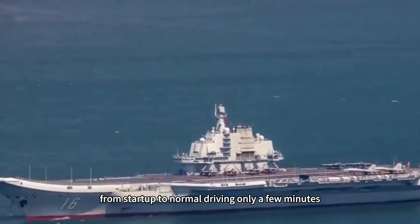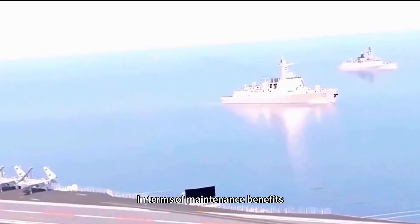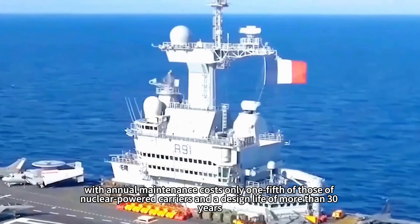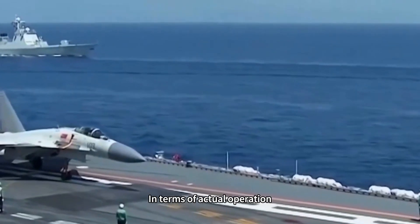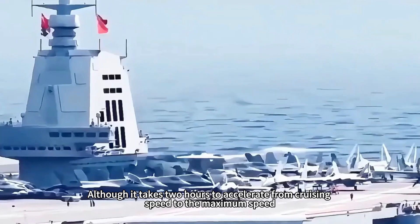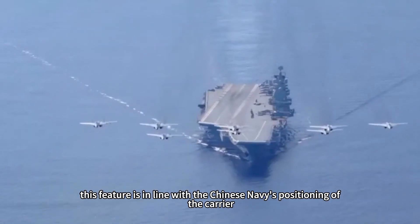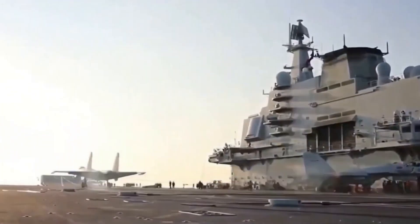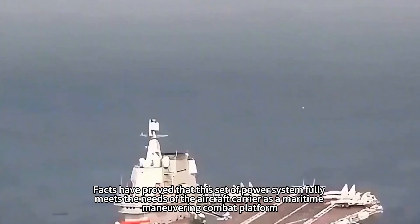This is like a car: from start-up to normal driving takes only a few minutes, but to let the engine reach peak performance requires a longer warm-up. In terms of maintenance, the conventional power system shows significant advantages, with annual maintenance costs only one-fifth of those of nuclear-powered carriers and a design life of more than 30 years. In actual operation, the Liaoning's power system is stable and reliable. Although it takes two hours to accelerate from cruising speed to maximum speed, this aligns with the Chinese Navy's positioning — not pursuing high-speed maneuvering, but focusing on comprehensive combat capability. This power system fully meets the needs of the carrier as a maritime maneuvering combat platform.